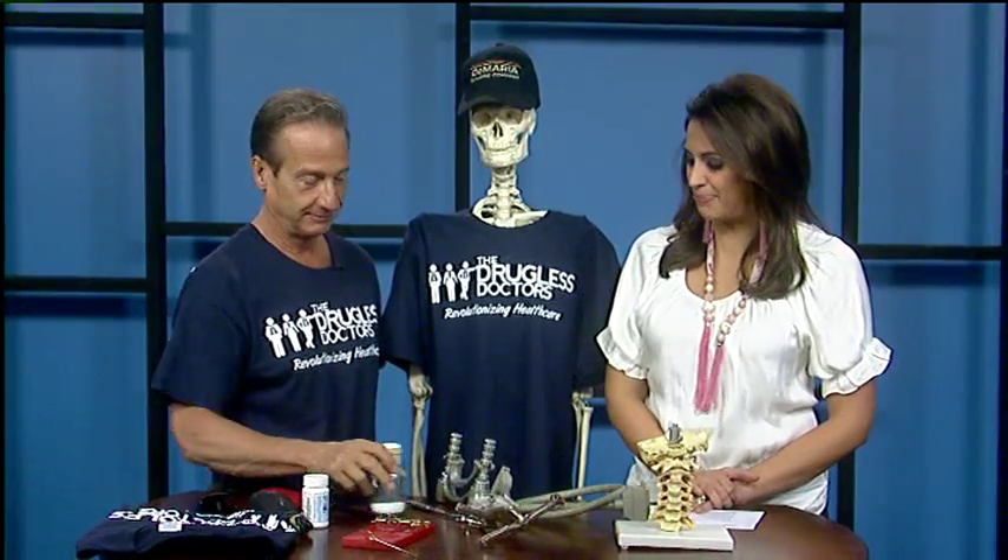Hey, welcome back. If you are one of the millions of Americans who suffer from wrist and carpal tunnel pain, a mousetrap may be to blame. Here to explain is chiropractor Dr. Bob.